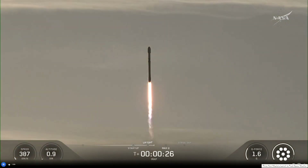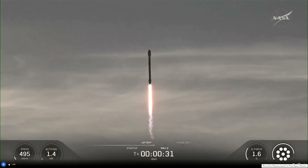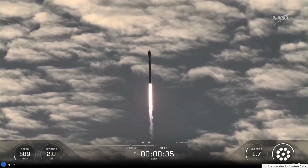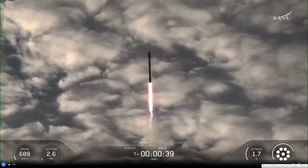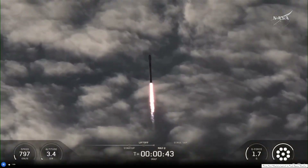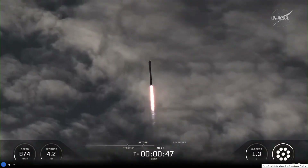Good-looking flight so far. Our tracking cameras are getting a great shot as this mission climbs into the sky. We'll be looking now for those engines to throttle down as we go through max-q, the time of maximum dynamic pressure on the vehicle. Falcon 9, power and telemetry are nominal.